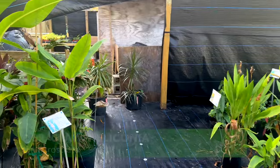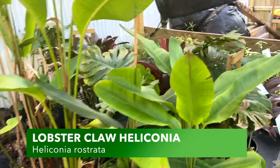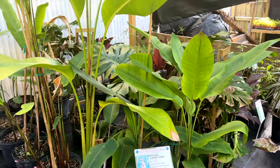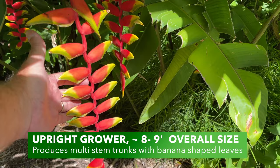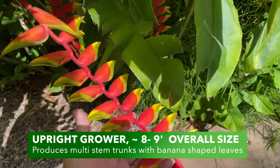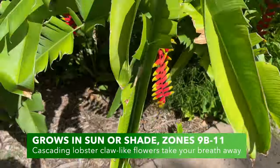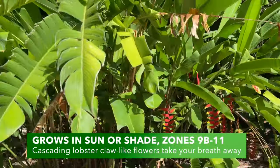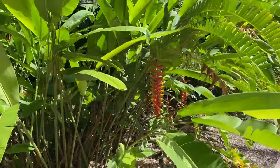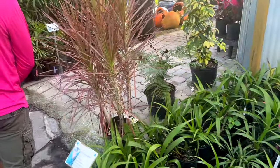And then some heliconias — the lobster claw. This is like the king kong of flowers. I just love lobster claw. And there's xanadu — wonderful. There are just so many plants here. Okay, so we've gone through this quick run-through.